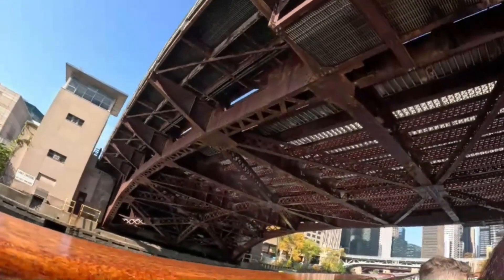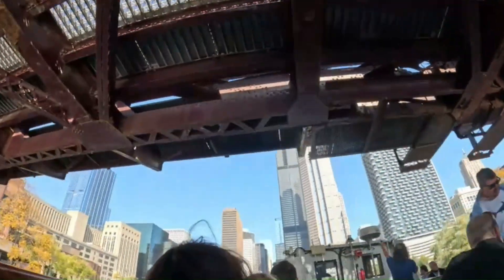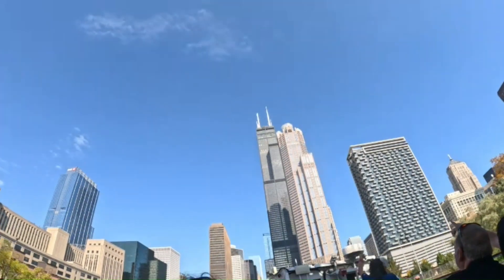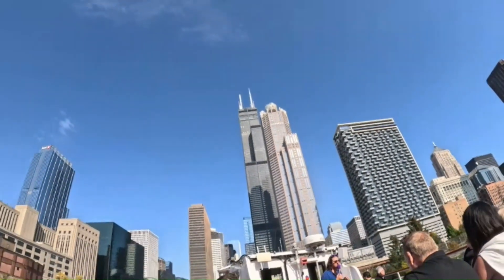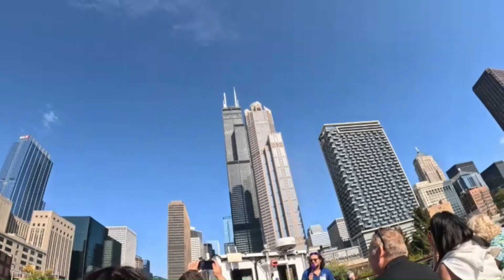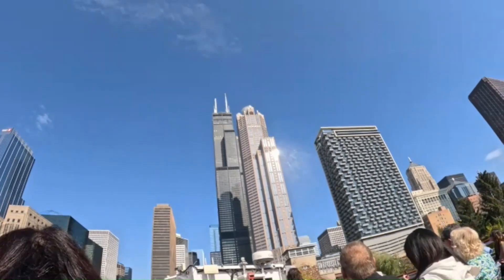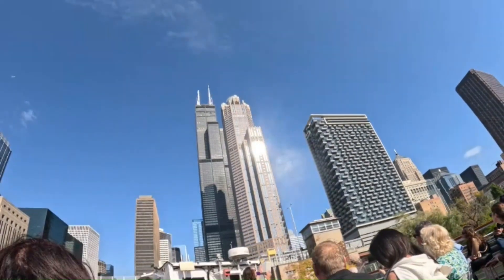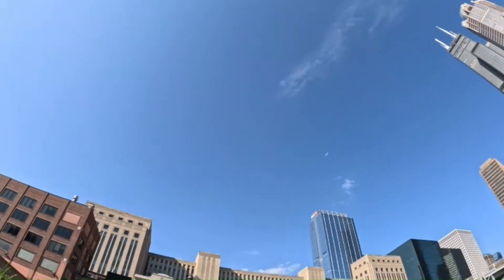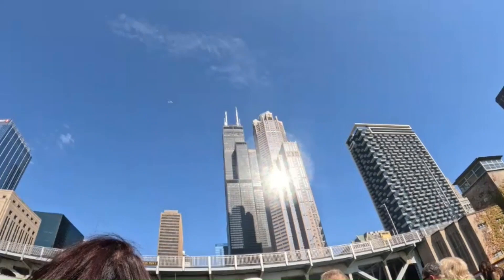Here he comes now — it's the king of Chicago himself, the Sears Willis Tower. The prime example of black box modernism in our city. He is tall, dark, and handsome. I don't like to think of it as one building. I like to think of it as nine smaller buildings grouped together at the bottom. They rise up, holding each other together as they go, making the whole structure stronger. Only two of those smaller buildings make it to the full height at the top. The full height is 110 stories, 442 meters, or 1,451 feet.